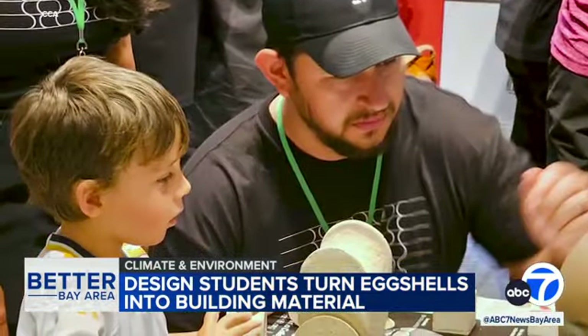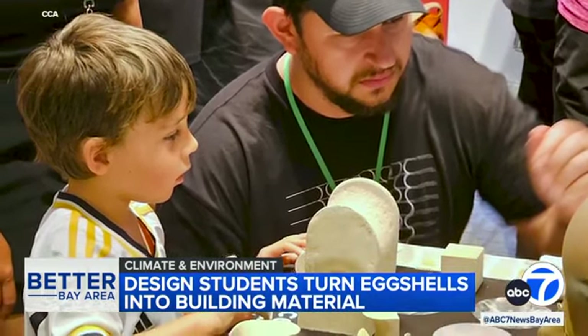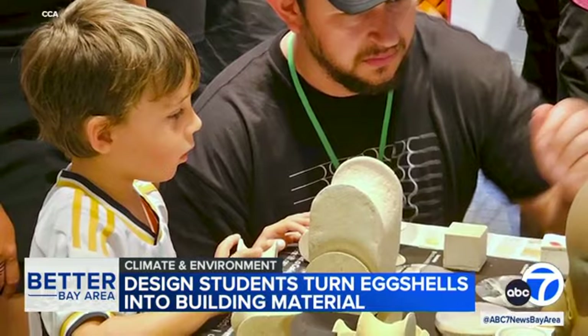I'm a father myself, so I would love to see my daughters playing at a park with our material being used in that playground. That's a very idealistic thing that I have in my mind, but that's what I would like to see. In San Francisco, Drew Tuma, ABC 7 News.